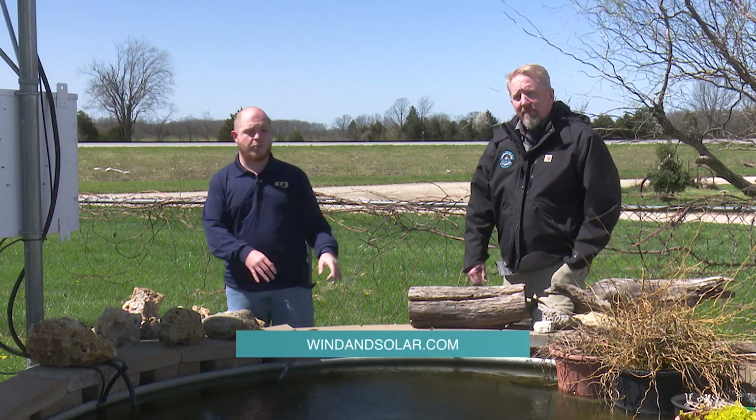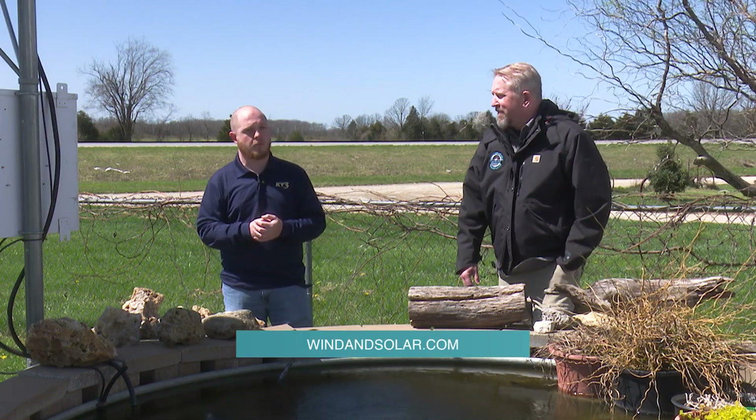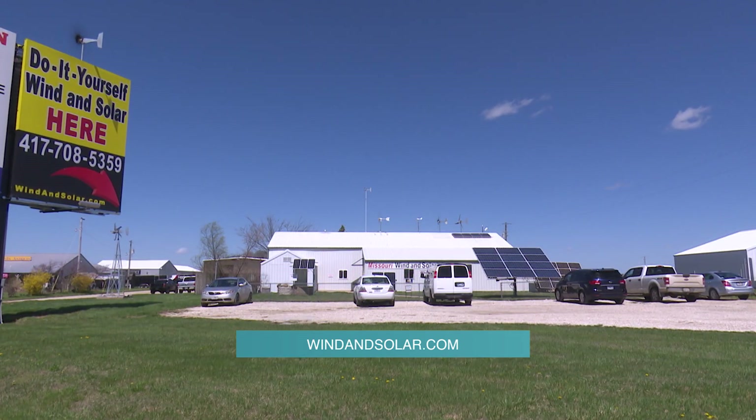And for those of you at home, we are going to put a link right here at the bottom of your screen so you can get more information. Wes, thanks for having us out today. Thanks for coming, Mason.